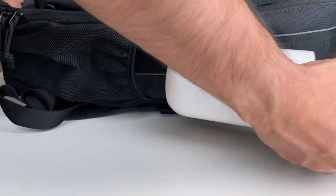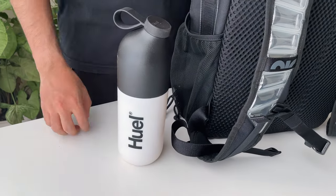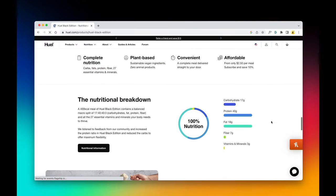In the side pocket I carry Huel — this is my lunch from Monday to Friday. Huel is a nutritionally complete meal replacement product, so it replaces my lunch during weekdays. I'll talk about Huel in another video.